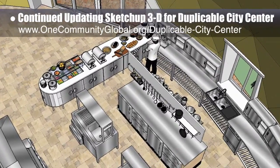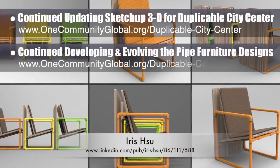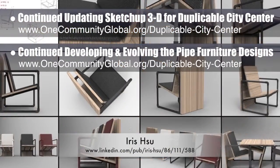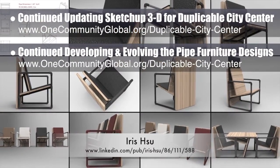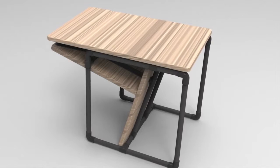Iris Hsu, industrial designer, continued developing and evolving the pipe furniture designs. What you see here are renders for the final structural design for the chairs for the DuPool City Center library. Some minor dimension changes are still needed, but the designs you see here are the final designs for these chairs that will be built from recycled pipe and be usable as both chairs and as a table, as shown here.